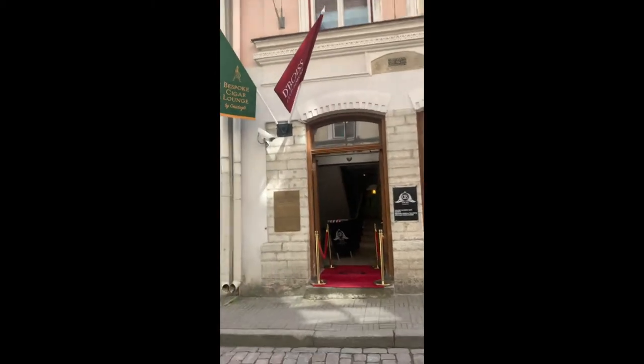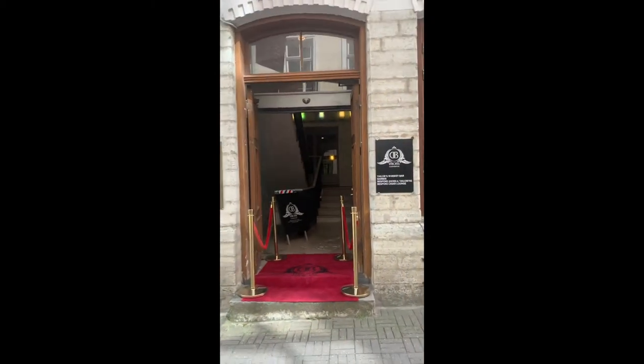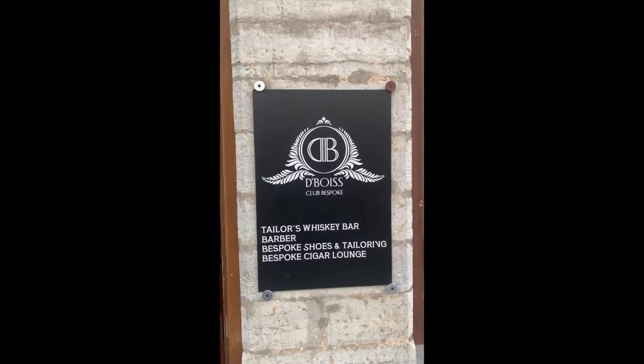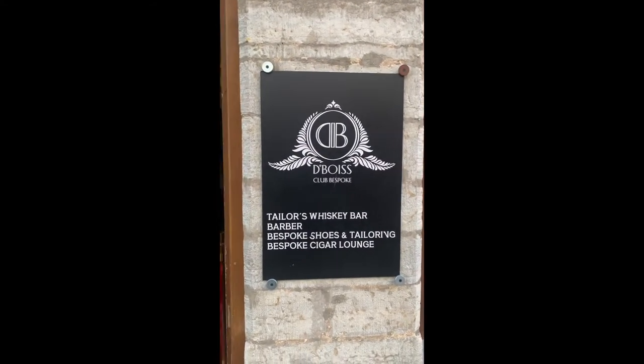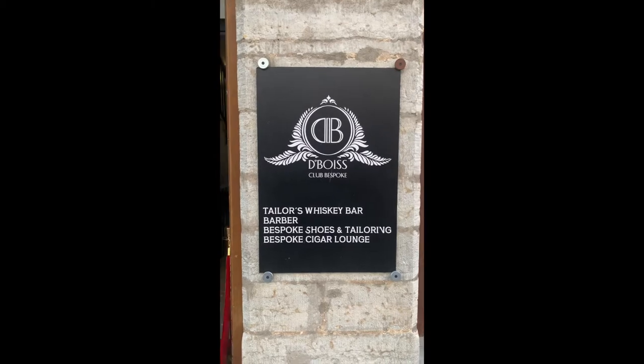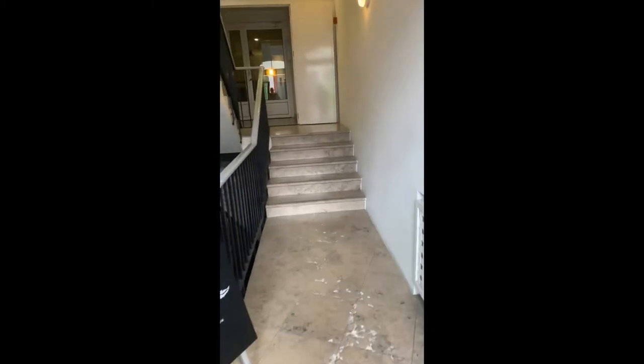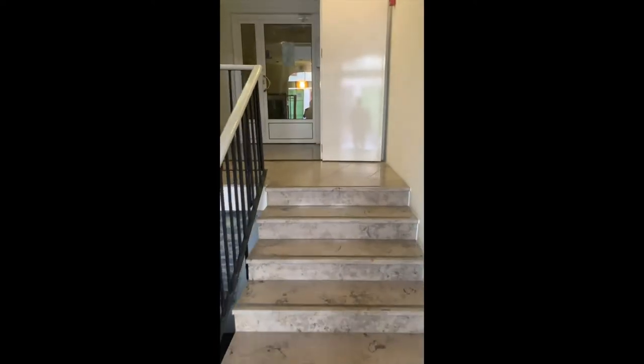Let's go into the building now and the club. You can see that this is also called the Dubois Club Bespoke. Our old company name was actually Bespoke Cigars, and this is a concept lounge which will include not just cigar smoking but also gentlemen's tailoring, haircuts, and of course a bar.